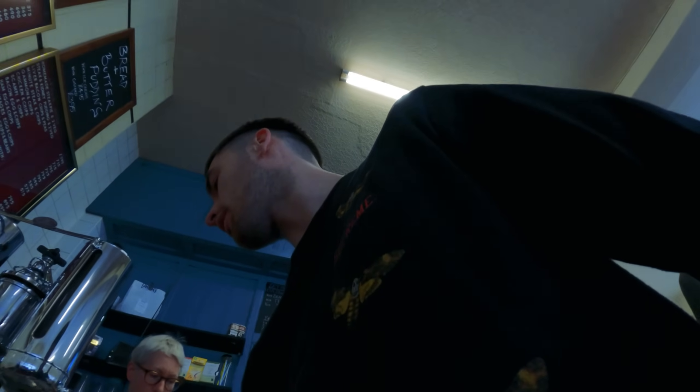Right, here we are guys — Regency Café. Looks very packed, let's have a little look. You've got to wait for seating. Can I just get the set breakfast deal with beans, tea and toast please? No sugar, thank you very much. Here we go, we've got a lovely cup of rosy.